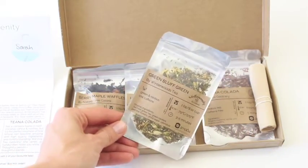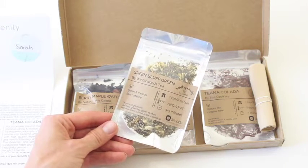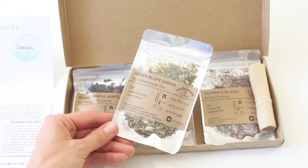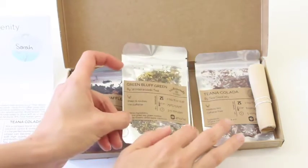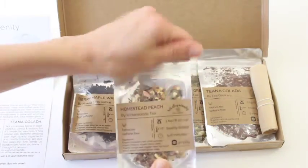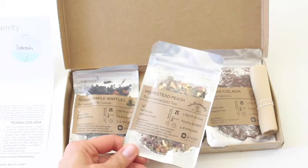Then we have Green Bluff Green. So this is a green tea — jasmine green tea. I really like jasmine green tea. It has dried apple in it also, and this is low caffeine. So the caffeine free ones are perfect for your evening cup of tea, especially when it gets darker outside. I love just having tea in the fall.